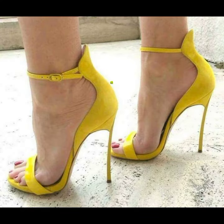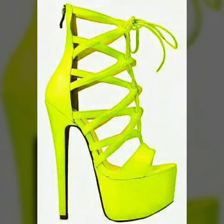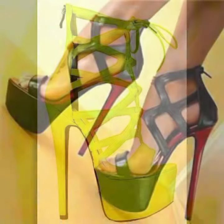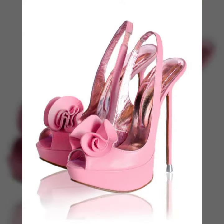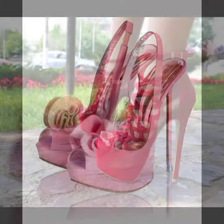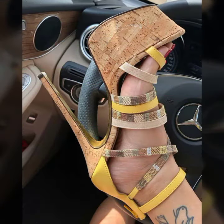Friends, I always try to bring useful videos and useful content for you. Please don't forget to like my video, share my video, and give feedback in the comment section about my collection — how I presented and designed the women's high heels. Thanks for watching my video, see you again. Allah Hafiz.